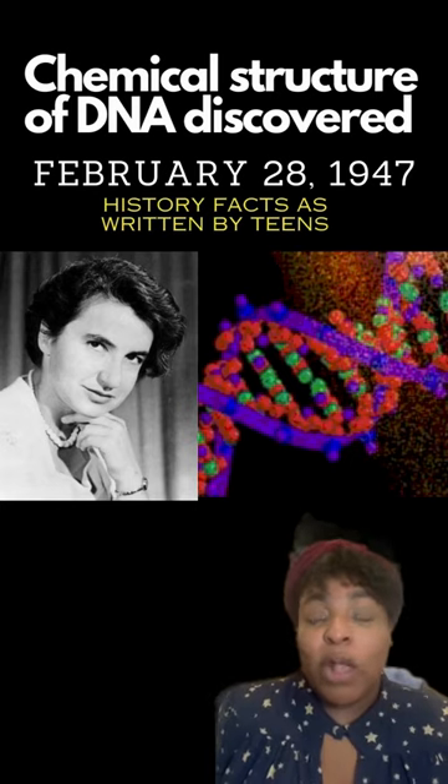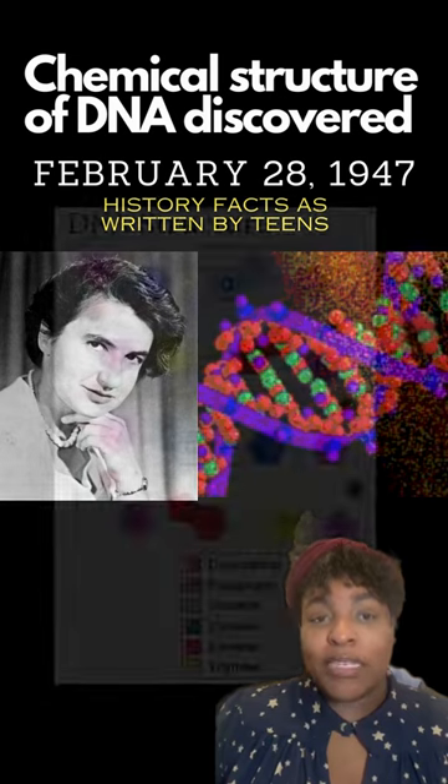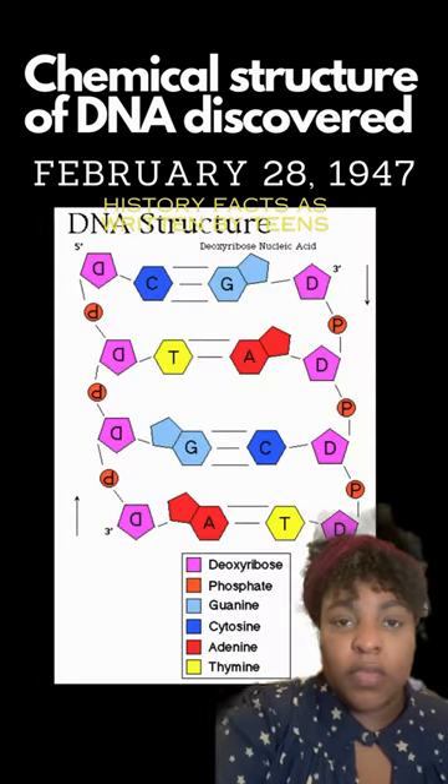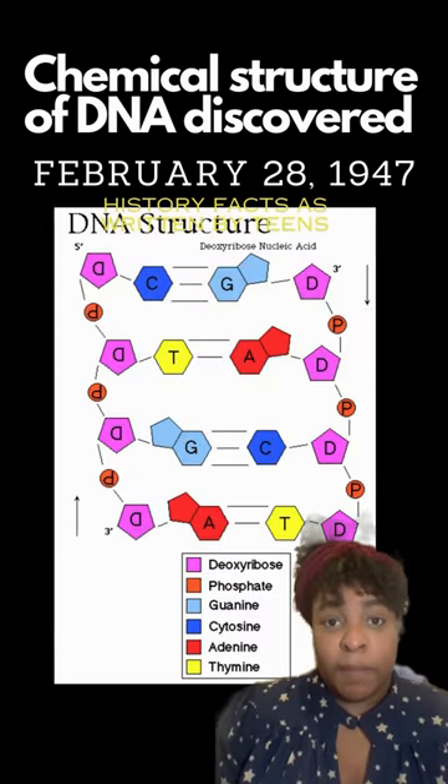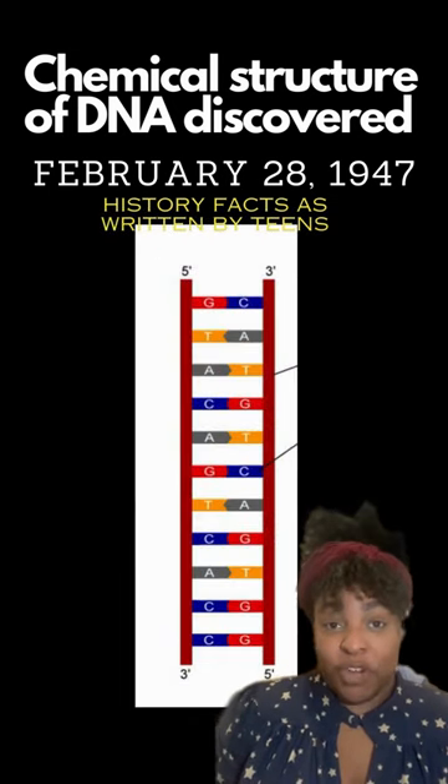Welcome back to Cheese Press Publishing. We all know about DNA and how our bodies are made up of it, but did you know how they discovered the chemical structure of DNA? For years, scientists couldn't figure out the complex structure of DNA. They believed it was shaped like a ladder, but this amazing discovery shocked them.